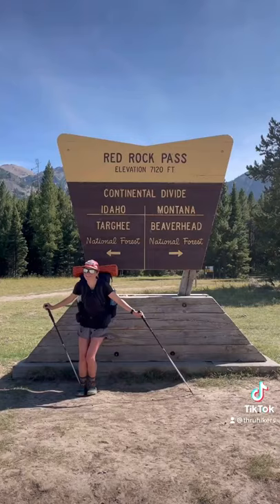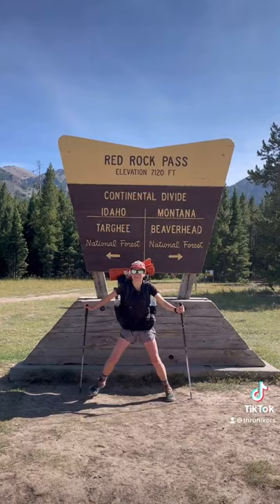Then we made it to our fourth state — Hello Idaho! Goodbye Wyoming! Just a few miles after that we made it to our fifth state, Montana. Another great 300 miles on the CDT!